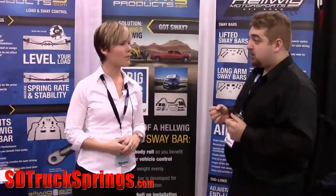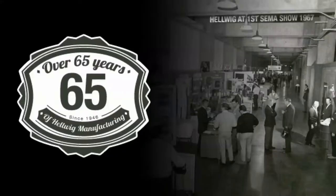Could you tell us how long your company has been around helping the public with your products? Yeah, we have been in business since 1946.